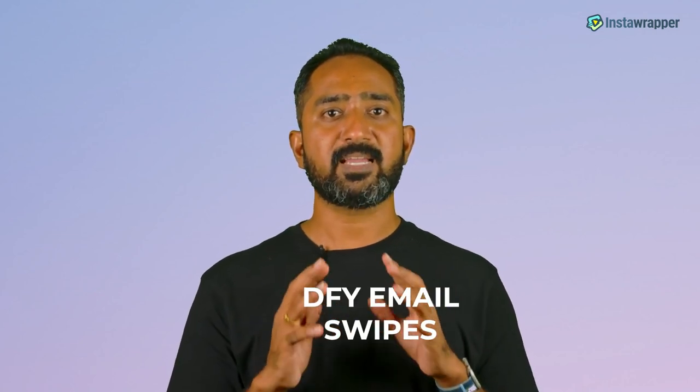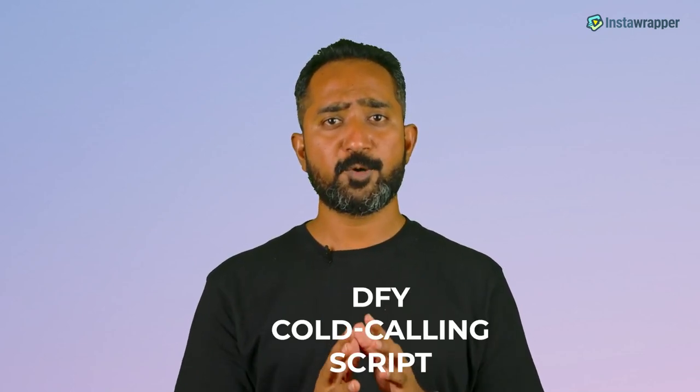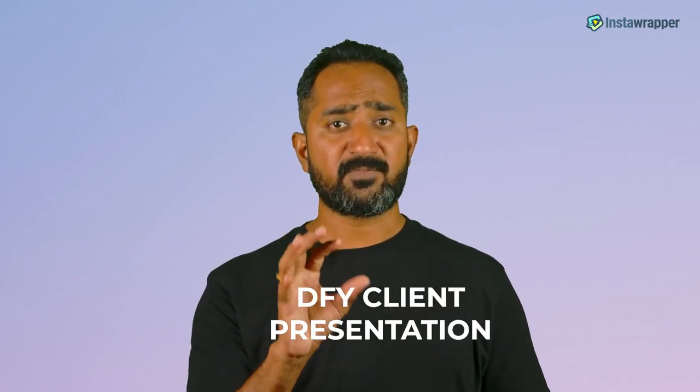Done-for-you high-converting email swipes to convert your leads into paying customers. Done-for-you hand-picked Fiverr gigs to help you pitch your service and make money instantly. You also get a done-for-you cold calling script so you can pick up the phone, call a local business, and confidently go through the script so you can get paid fast. You also get access to a done-for-you client presentation that will floor your prospects and have them reaching for their wallets.